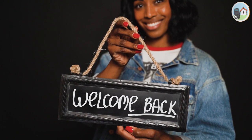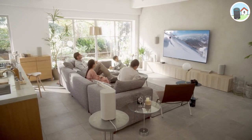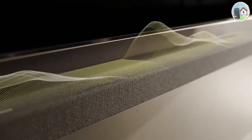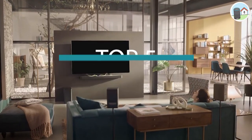Hello and welcome to our video on the top 5 soundbars in 2023. Soundbars have become an essential component of a modern home theater setup, and they have come a long way in recent years. Today, we're going to be looking at the best soundbars in 2023 that will take your audio experience to the next level.